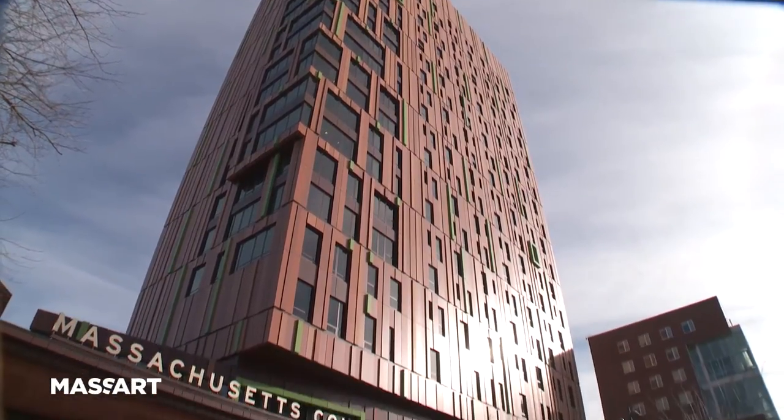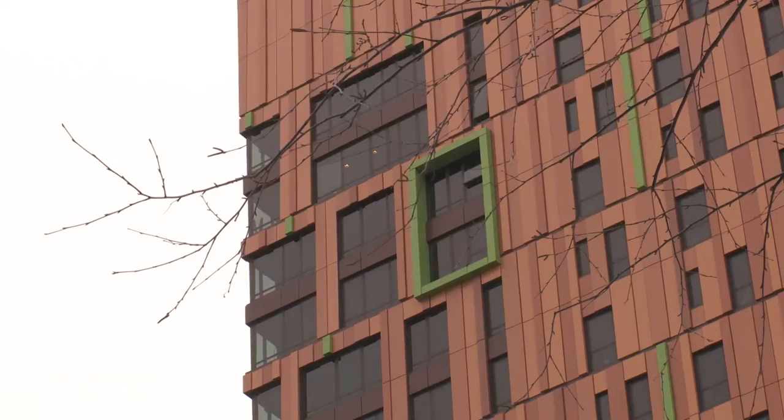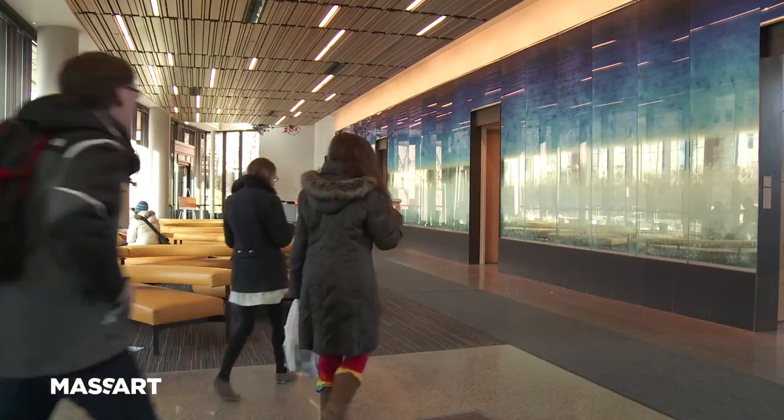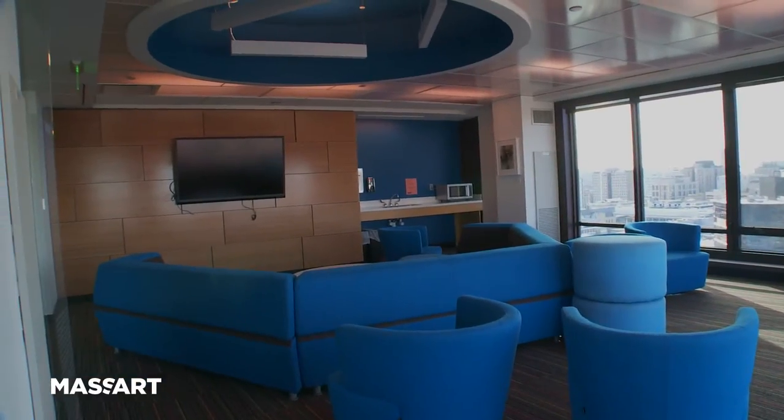Our new residence hall just opened a little over a year ago. We're on track to be LEED Silver. At the end of the day, we think we're going to get to LEED Gold, which will be really exciting, especially for a high rise in the middle of Boston.